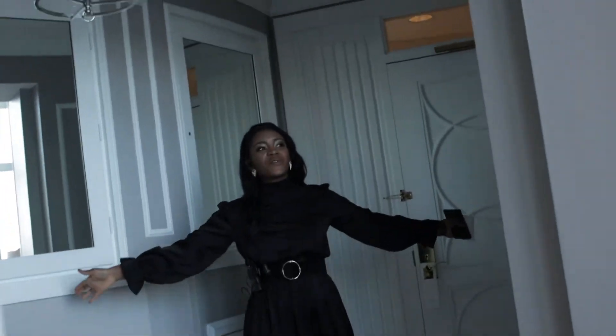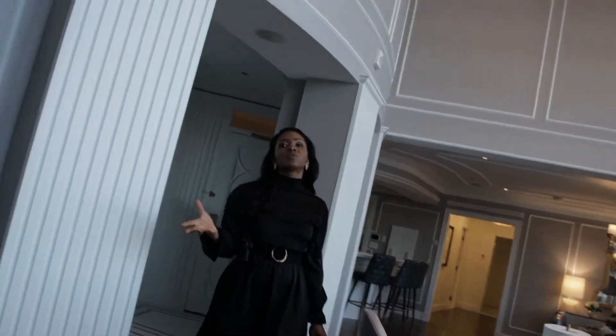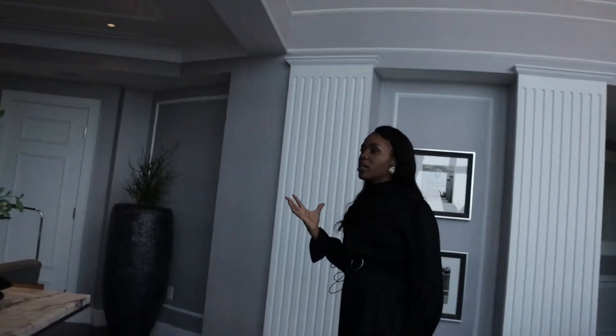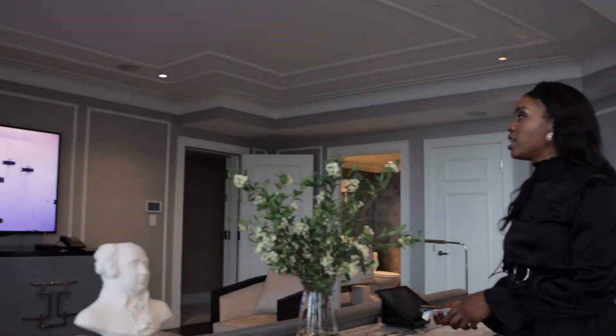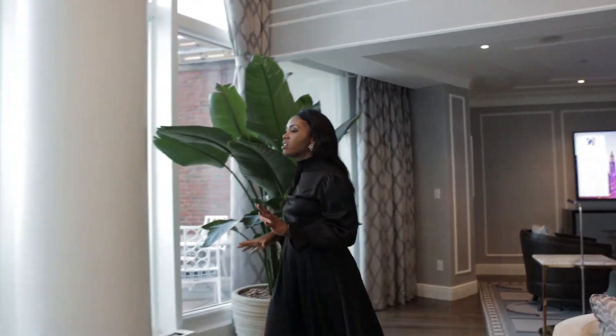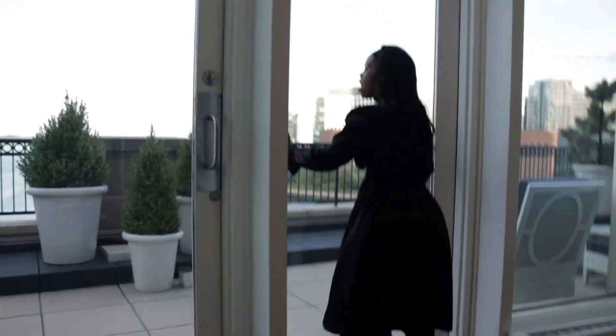Welcome to the world of luxury. I love this room so much — it's just so fabulous. We have just walked into the living room here and your guests will be greeted by this large beautiful space. And take a look at these sweeping views of the harbor.